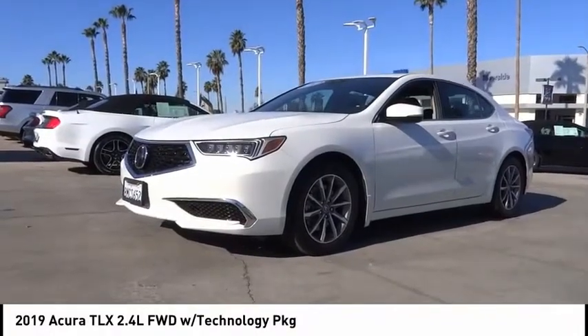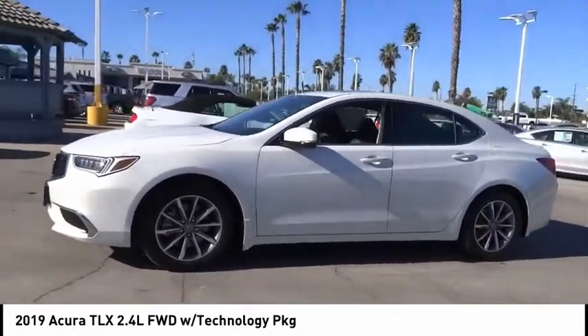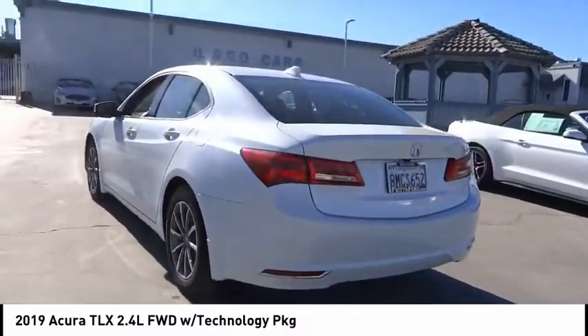Come test drive the 2019 Acura TLX. The Acura TLX impresses drivers with its nimble handling, great fuel economy, and long list of high-tech features.